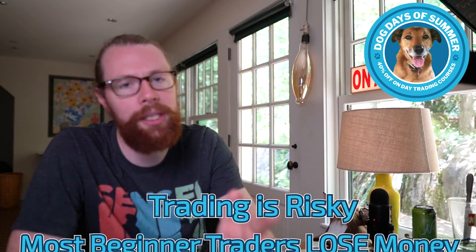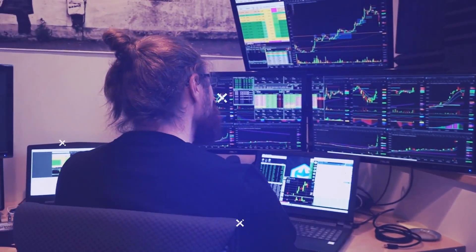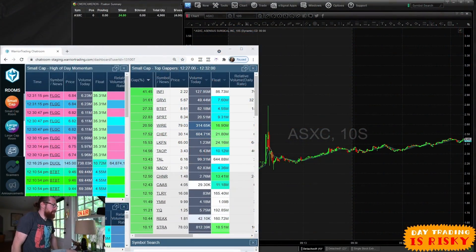As always, in case you didn't already know, trading is risky — most beginner traders lose money, so you should assume that you'll lose money. With that in mind, trade a simulator before you put real money on the line. Trade cautiously, and I'll see you guys first thing tomorrow morning for day 13.